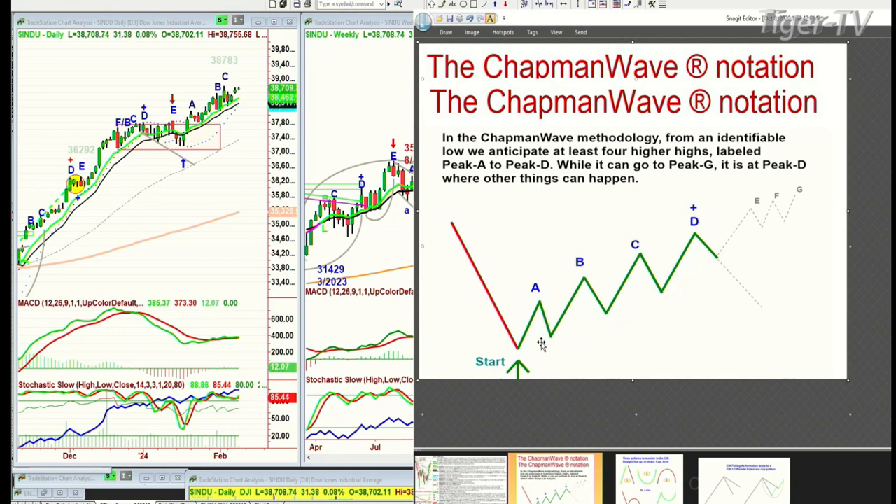That's called a floating net. It pulls back, and as long as all these moves up don't take out that original starting point — the actual to-the-penny low — this becomes a buy signal that can evolve into and upgrade into a buy mode.